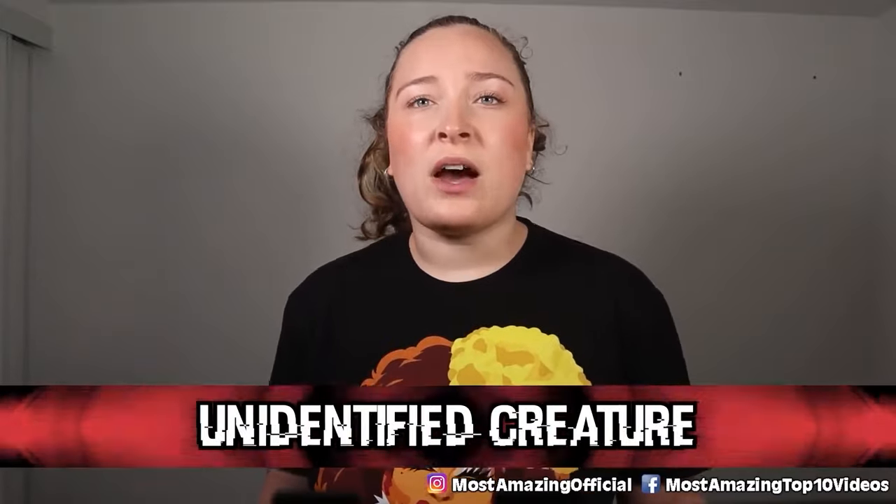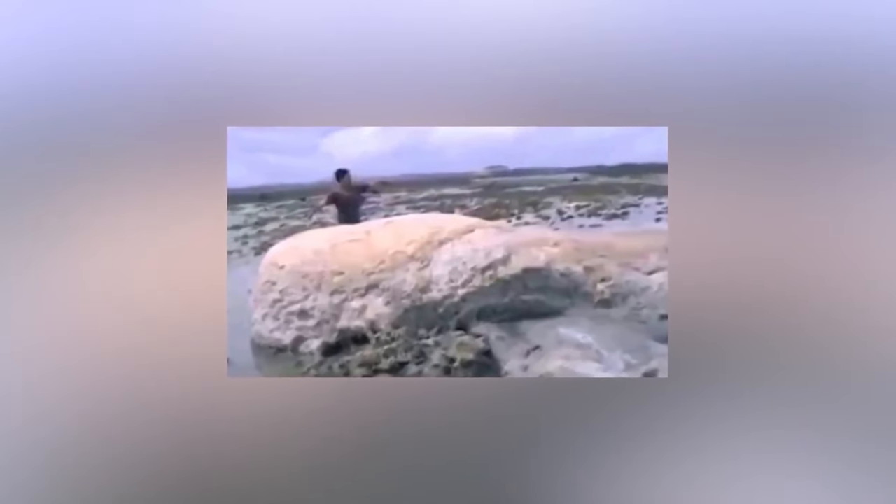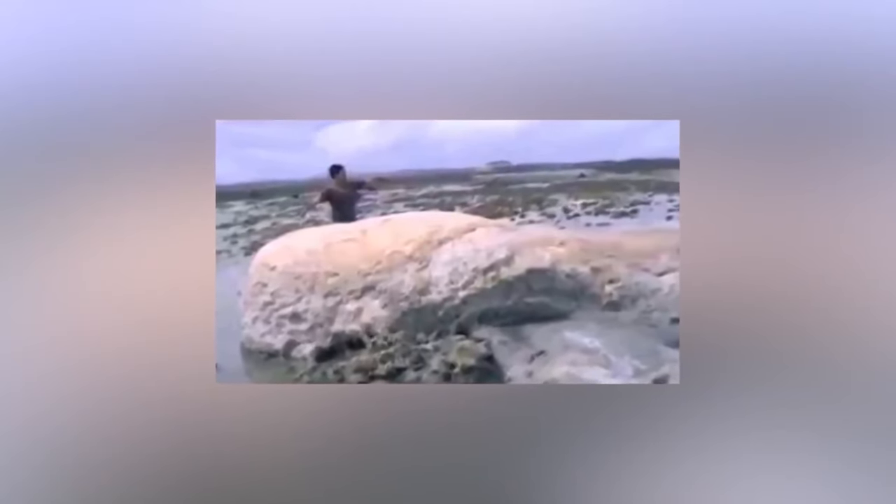In our number 4 spot today we have this unidentified creature. This creature was found on shore after the devastating 2011 tsunami that hit Japan. A survivor of the disaster found this strange creature — at first from a distance it appeared like a small whale, but up close it appeared more like a boulder or a large rock, leaving people completely baffled. Because of all the work experts needed to focus on during this time, it wasn't fully investigated, so what it ended up being remains a mystery.